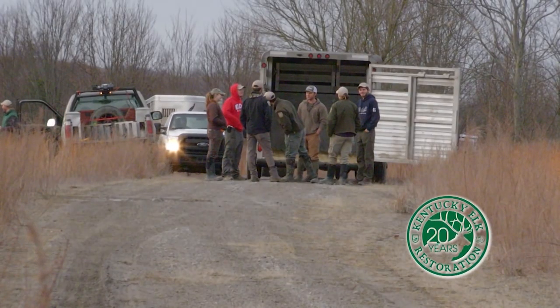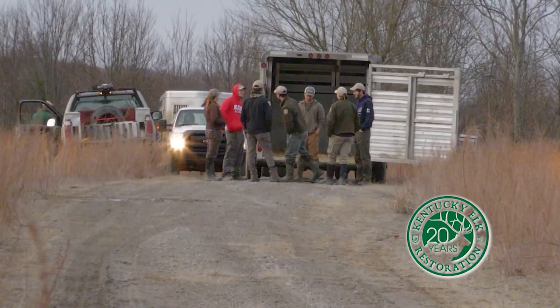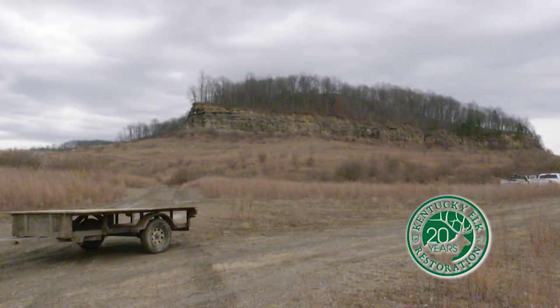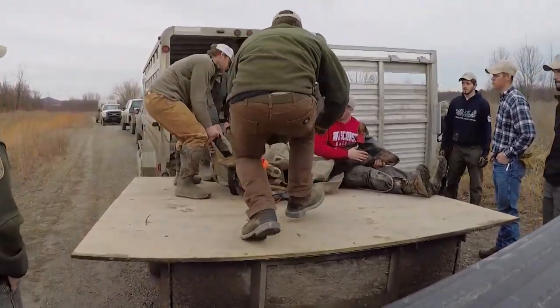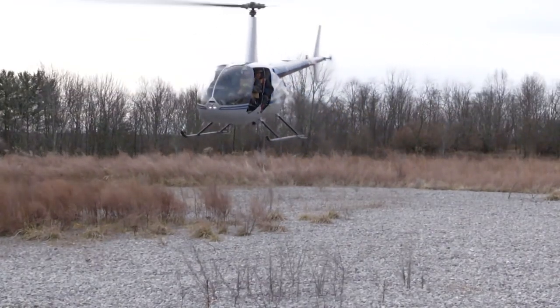As part of our 20th anniversary of elk restoration, we follow the sound of helicopter rotors to southeast Kentucky. Gabe, you always have a pretty wild and interesting job — it's not always in the office, is it? We're in the office some, but we're in the field a whole lot. We're out in the elk zone capturing elk for a relocation process. We catch elk and move elk around the zone every year, and we added a little twist this year and brought in a helicopter.